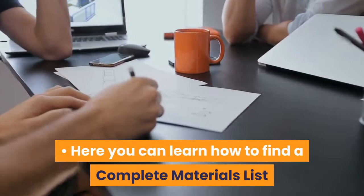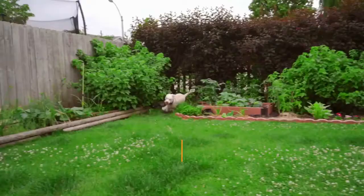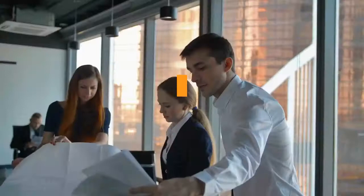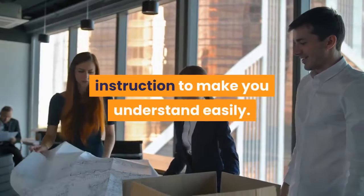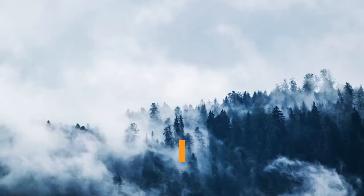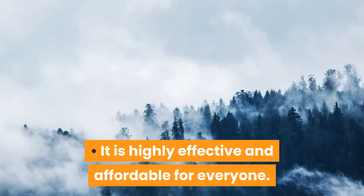Here you can learn how to find a complete materials list and tips that make it easier to follow the given shed plans properly. All the plans will help you feel confident to start building your first shed in your backyard or garage. Plans are illustrated with color photos and instructions to guide you through the right steps, building your confidence on each step to build your dream shed perfectly. Pros: My Shed Plans offers step-by-step instructions to help you understand easily, with a user-friendly guide to support all people. It is highly effective and affordable, and provides a lot of tips, techniques, and plans to build the perfect shed.